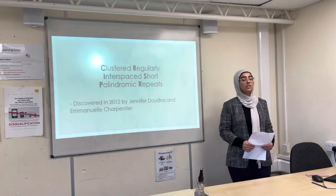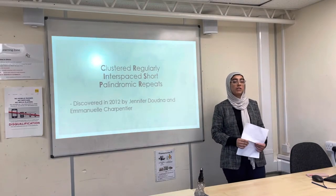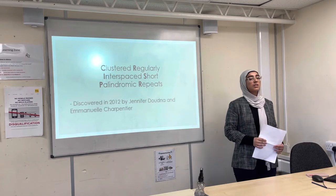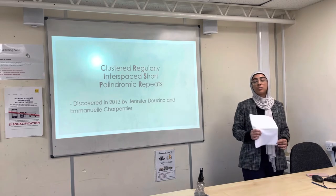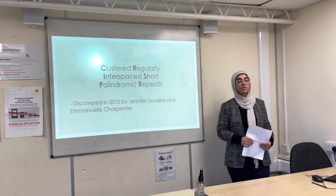CRISPR stands for Clustered Regularly Interspaced Short Palindromic Repeats, and it was discovered in 2012 by Jennifer Doudna and Emmanuelle Charpentier. They were awarded the Nobel Prize in Chemistry in 2020.